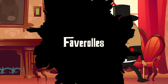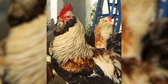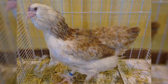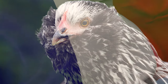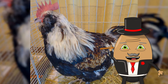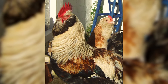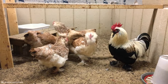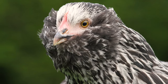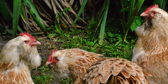Number 12: Faverolles. Let's delve into the world of the Faverolles chicken, a breed that combines charm and uniqueness. These chickens are like the gentle souls of the barnyard, with their fluffy beards, muffs, and feathered feet. Originating from France, Faverolles are a delightful sight with their soft plumage and unique fifth toe. They are also known for their hardiness, making them a great choice for colder climates. With their distinct appearance and sociable temperament, Faverolles bring a touch of French elegance to any backyard.